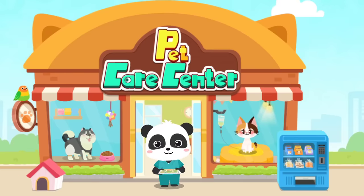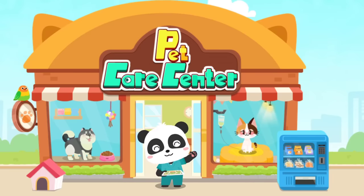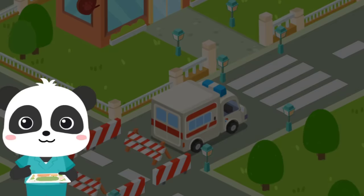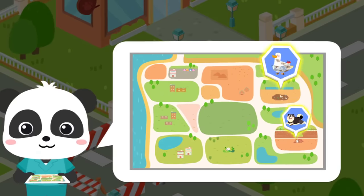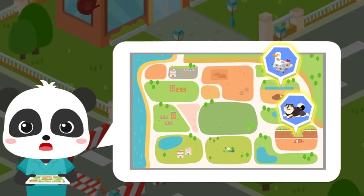Welcome to the Pet Rescue Center. I'm Kiki, a volunteer for animal protection. Let's help stray animals. Be sure to care for animals. The stray animals have been spotted in these two areas. Let's rescue them.